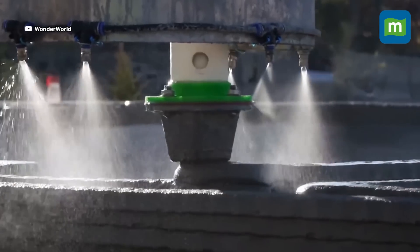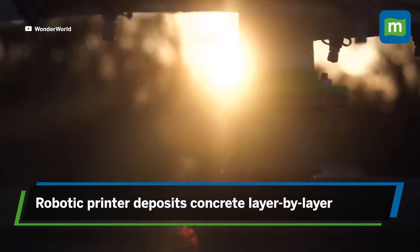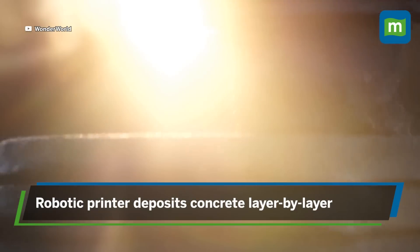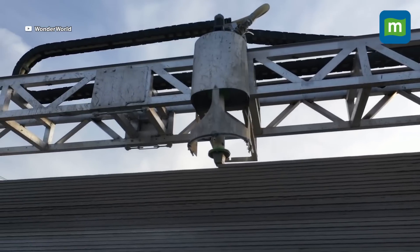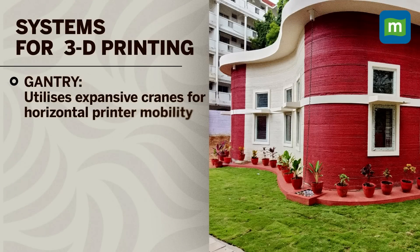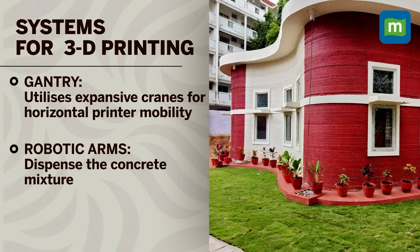This is a new age way of building construction. Using a robotic printer, 3D printing technology deposits concrete mixture layer by layer according to the design. The concrete mixture is endowed with unique adhesives for rapid drying and versatile applications. The technology can be categorized into two primary systems: a gantry-based system that utilizes expansive cranes for horizontal printer mobility, and robotic arms that dispense the concrete mixture.